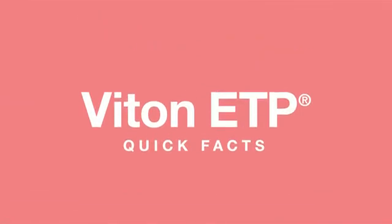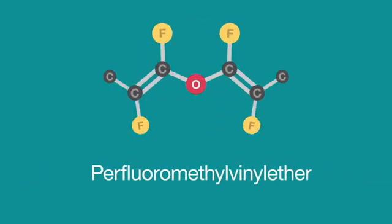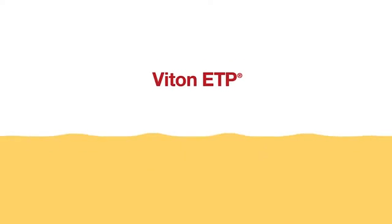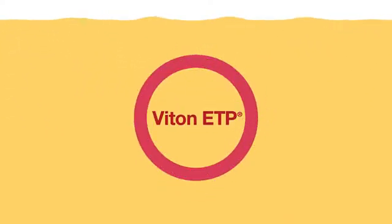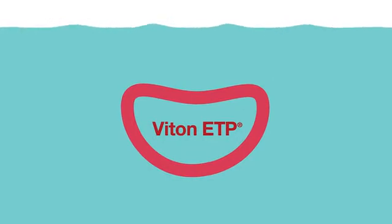Some quick facts about Vyton ETP. Vyton ETP is a tetrapolymer of ethylene, tetrafluoroethylene, and perfluoroethyl vinyl ether. This chain structure is designed to give excellent resistance to base and polar fluids while retaining good low temperature flexibility and general fluid resistance comparable to FFKM materials.